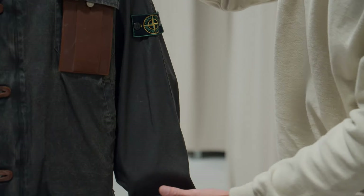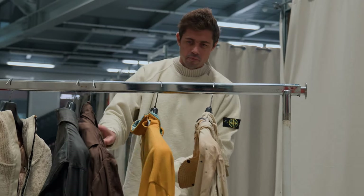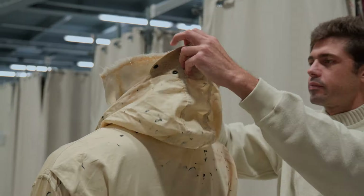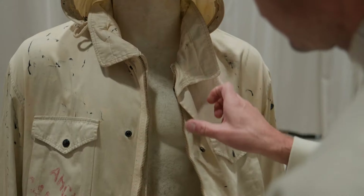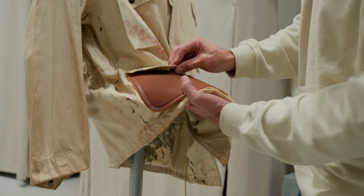Stone Island was founded in 1982, and the team focused on its first years. They went to the archive, which holds all the collections from 1982 onwards. They identified several pieces from that old era that had a lot of character — pieces that are almost impossible to find today.